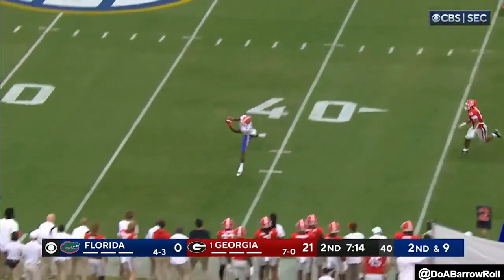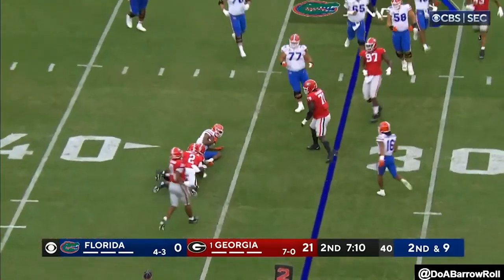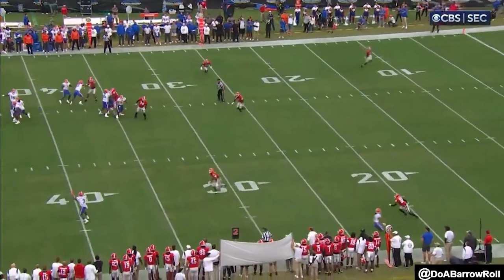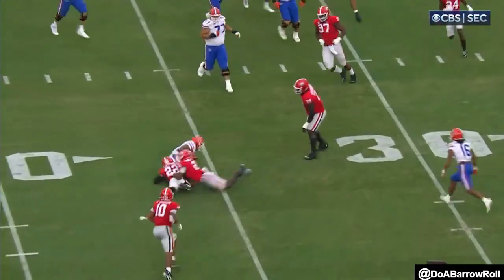He comes down, gets into the pistol set, pumps, and then does go out in the flat to that spot — completes it to Henderson. The defense does not bite. Their back has nowhere to go with the wheel route, nowhere to go deep, forced to drop it off to the flat, the slot.